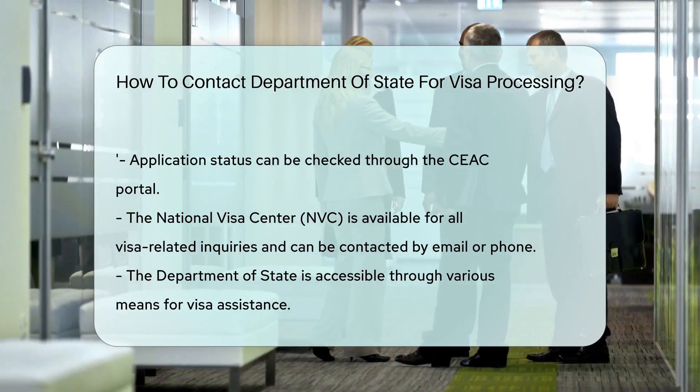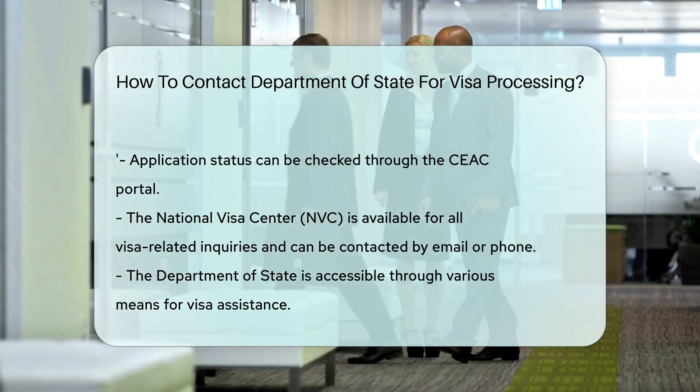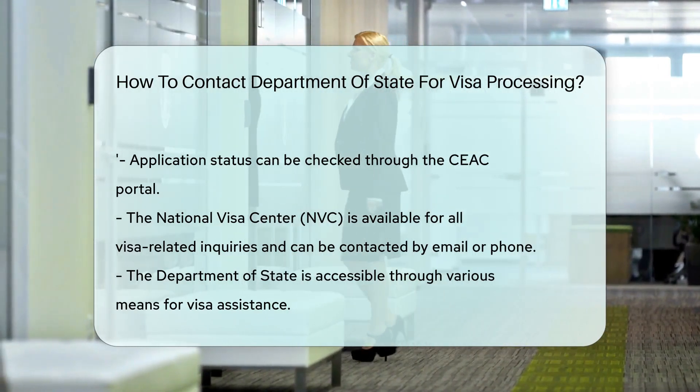And there you have it, folks. The Department of State is just a click, call, or stroll away. Safe travels, and may your visa journey be as smooth as a passport stamp.